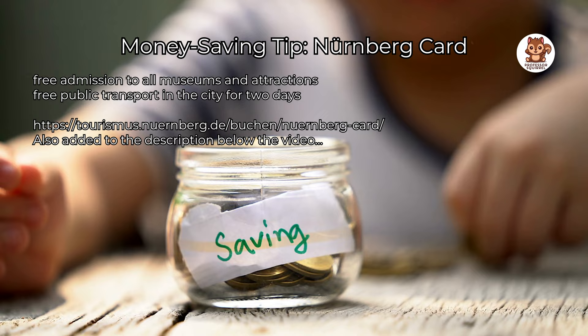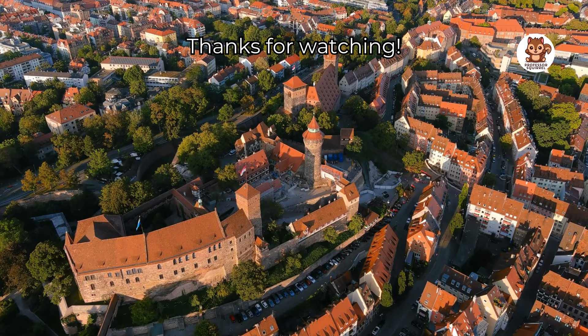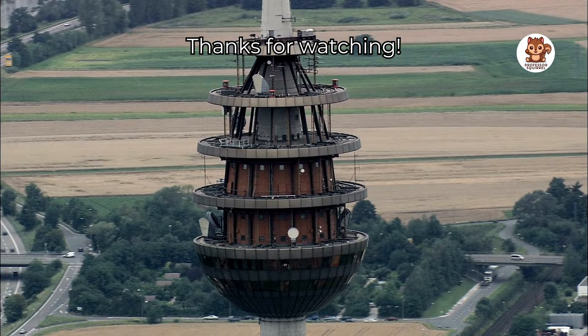And that's our tour of Nuremberg — the top 10 must-see attractions, amazing events and a money-saving tip. We hope you enjoyed discovering this beautiful city with us. Don't forget to like, comment and subscribe to Professor Squirrel for more fun travel adventures and helpful tips.